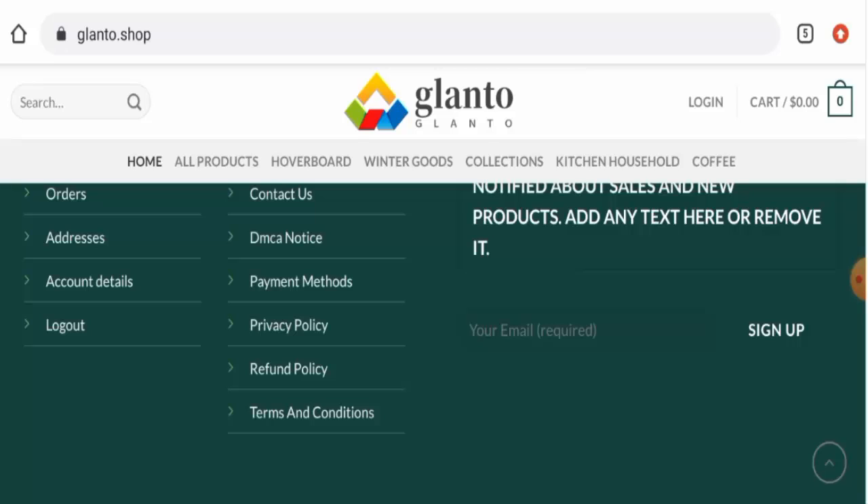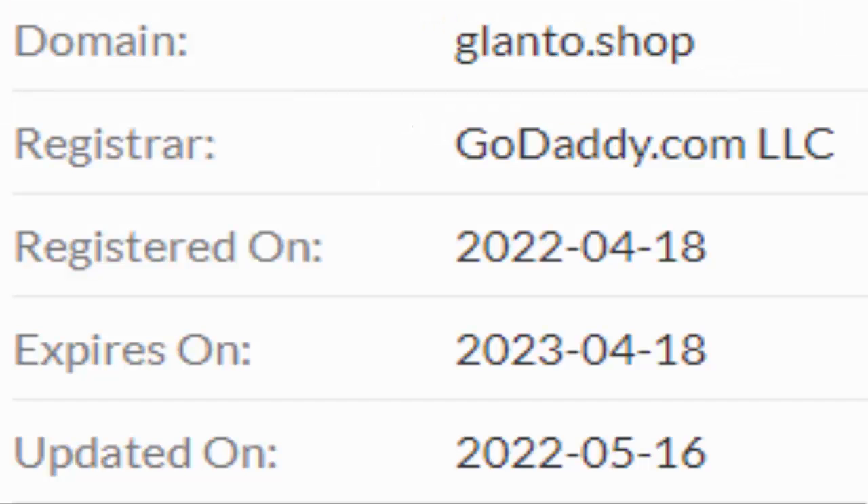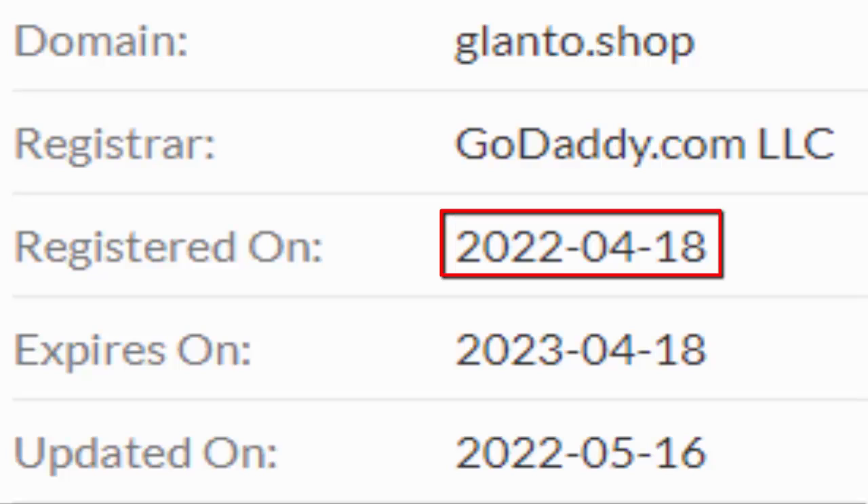Now we'll discuss the legitimacy factors with the help of which you can judge whether this website is legit or a scam. This website is secured by the HTTPS protocol and SSL integration to keep details and transactions safe, which is a good sign. This website was first registered on the 18th of April 2022.